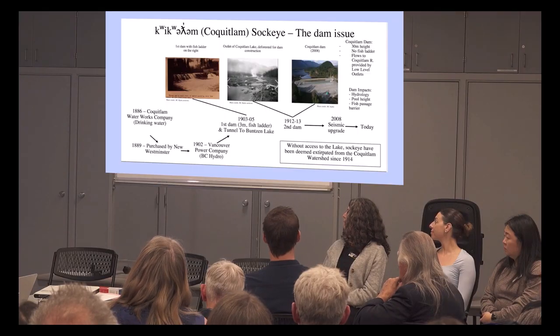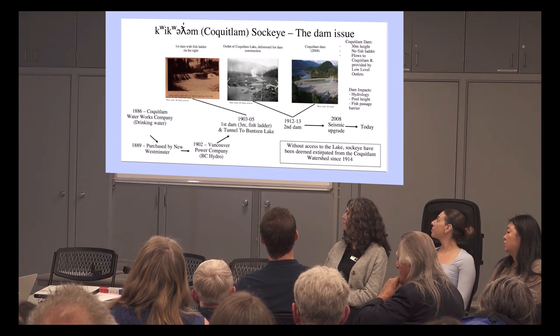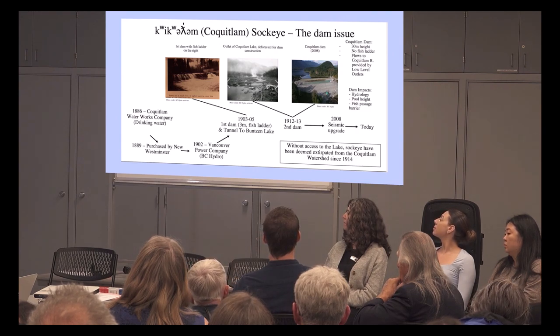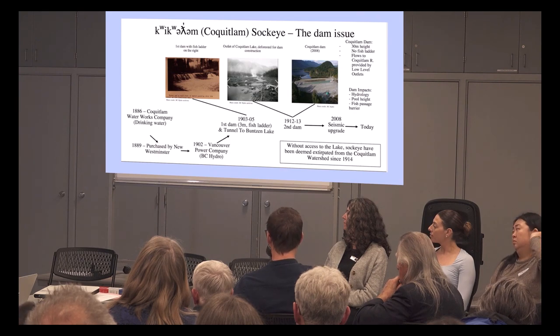In summary, when I think about the Coquitlam Dam, some of the barriers for sockeye include the 30-meter height and no fish ladder. There's also one added issue I've had to learn about in terms of dam anatomy: the Coquitlam Dam has low-level outlets with no surface spilling. So when it comes to young sockeye trying to make it up, they can't find current to determine where the lake outlet is, because the outlets are actually quite deep below the surface of the water. Those are some of the key challenges.